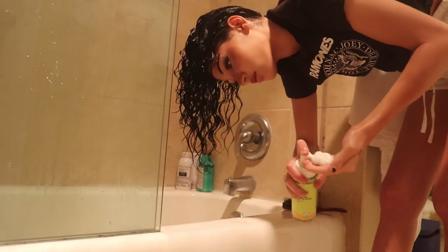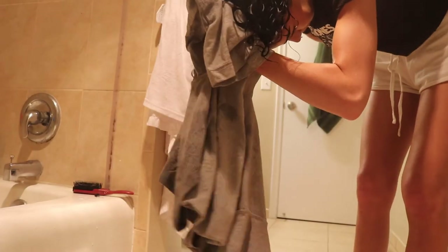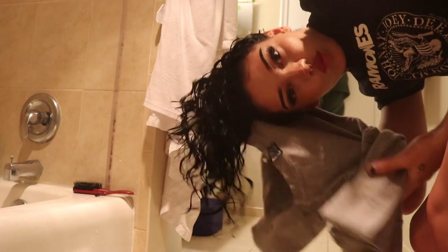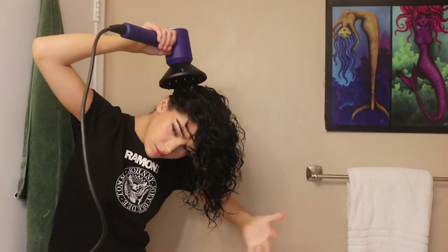Then I add some volumizing foam and scrunch that in. Then grab a microfiber towel or a t-shirt, scrunch the shit out of your hair, and then we're gonna show you how to diffuse. I have the Dyson dryer — I've had two DevaCurl dryers and that was the worst. They both caught on fire. They have great hair products but terrible hair dryers. Don't buy them.